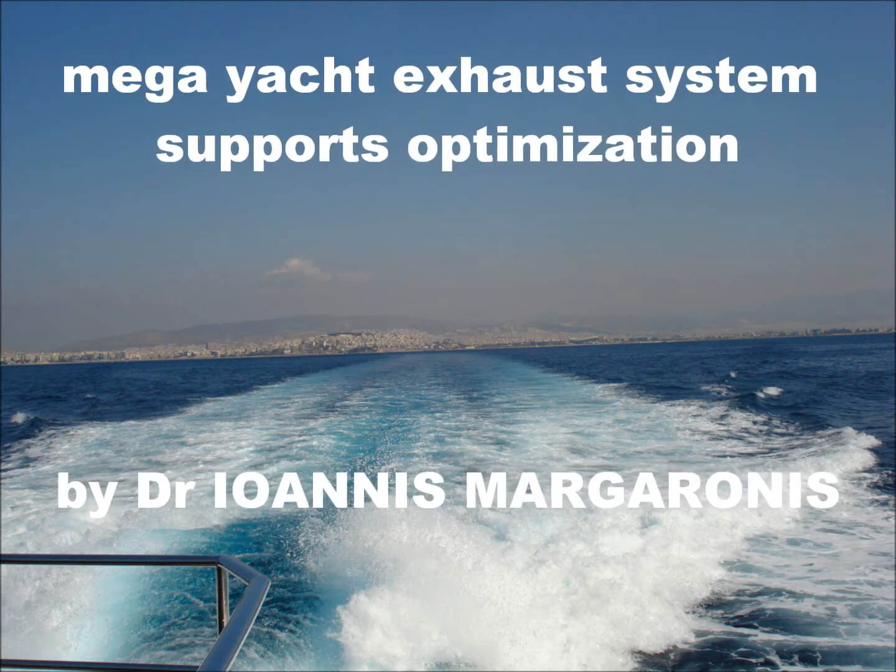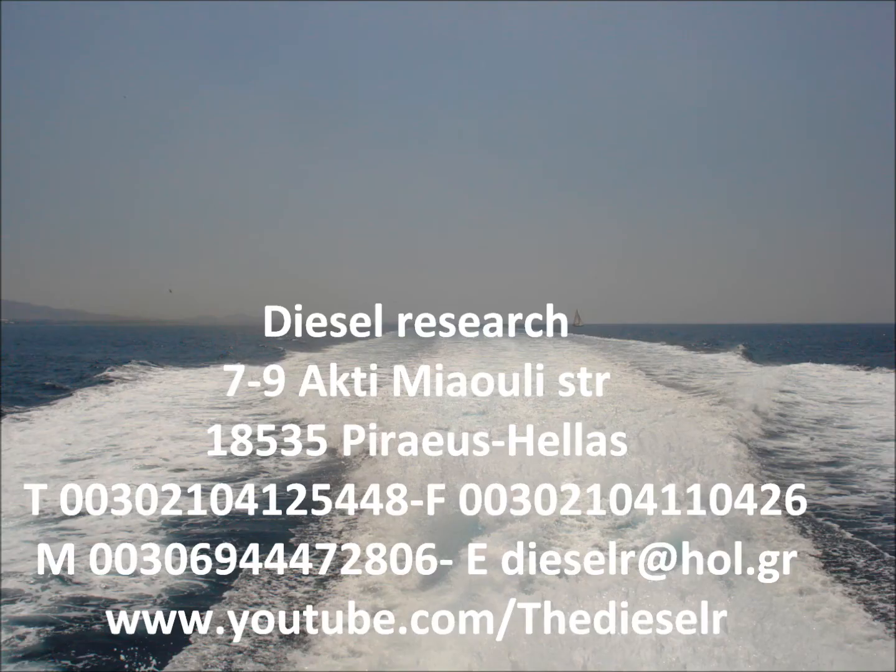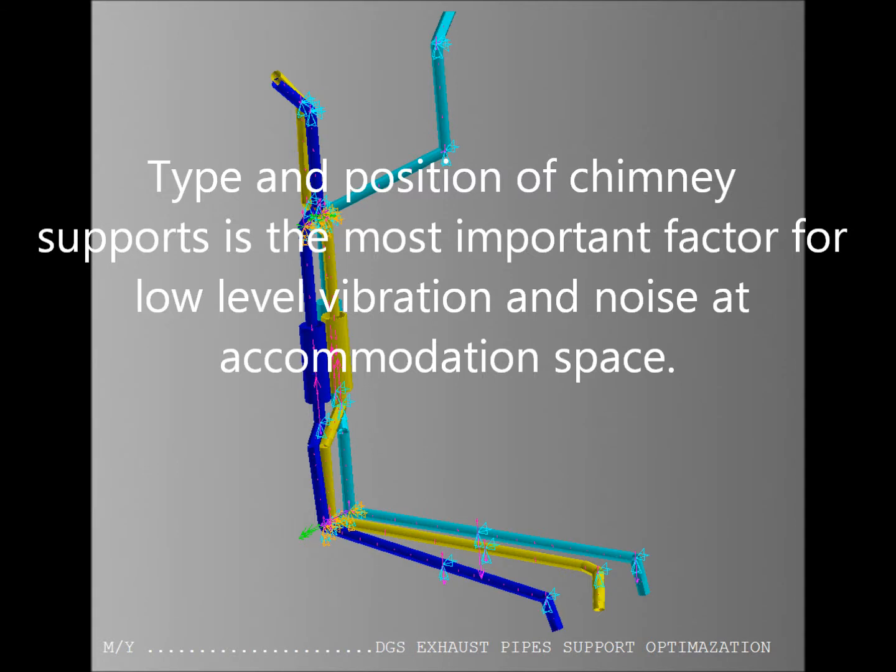Mega Yacht Exhaust System Supports Optimization. Type and position of chimney supports is the most important factor for low-level vibration and noise at accommodation space.